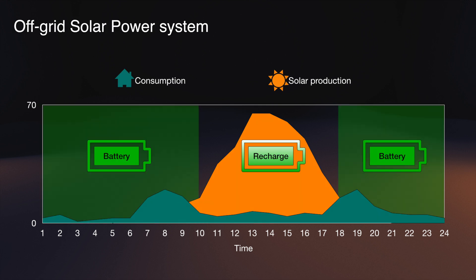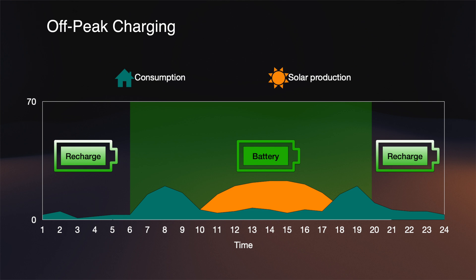With solar panels and battery storage we now have the ability to charge the batteries during the day through the solar panels, and during the time when the panels don't produce anything the batteries will provide power to the house. During the dark days when the solar panels don't get enough sun to recharge the batteries, we can charge the batteries from the grid during off-peak time and use them when the demand and price is high.